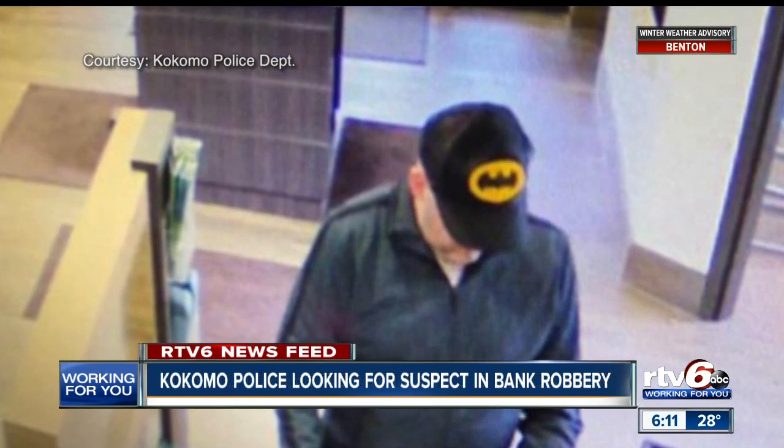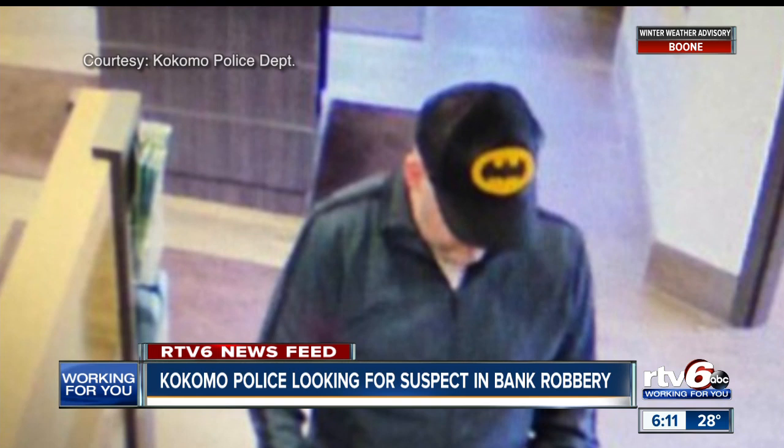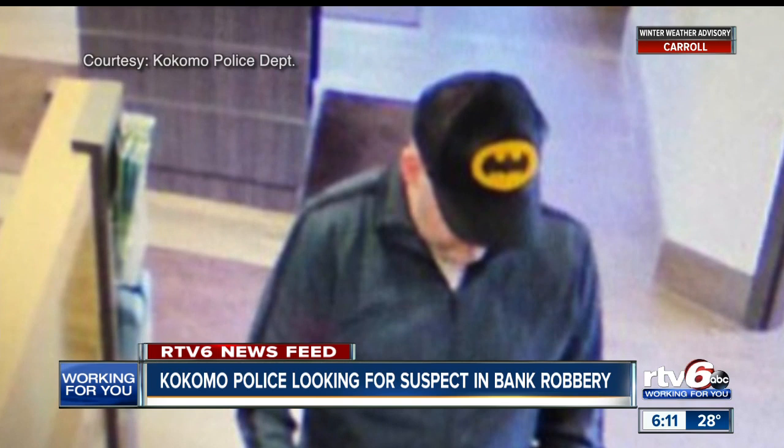Right now, police in Kokomo are searching for a man accused of robbing a bank. Officers received a report of a robbery at Security Federal Savings Bank on East Markland Avenue just after 10:30 this morning. A surveillance camera shows the suspect was wearing a hat with a Batman logo at the time of the robbery. Police described the suspect as a tall man between 20 to 30 years old. Call the Kokomo Police Department with any information.